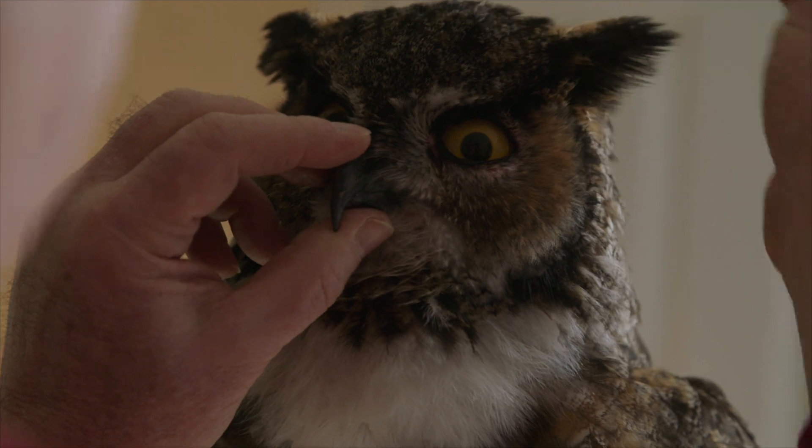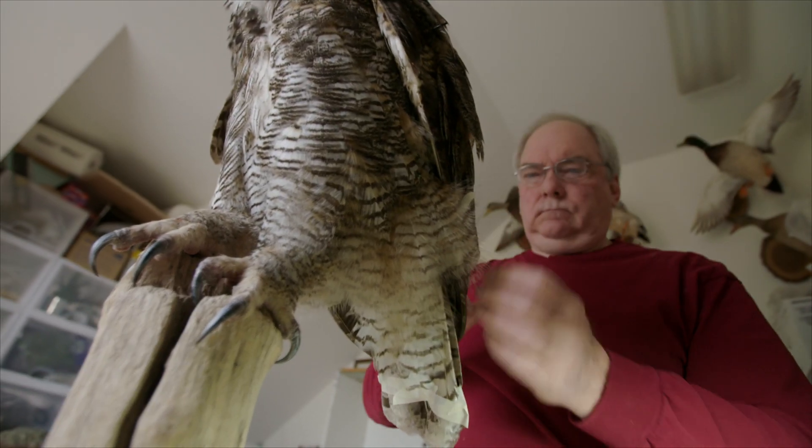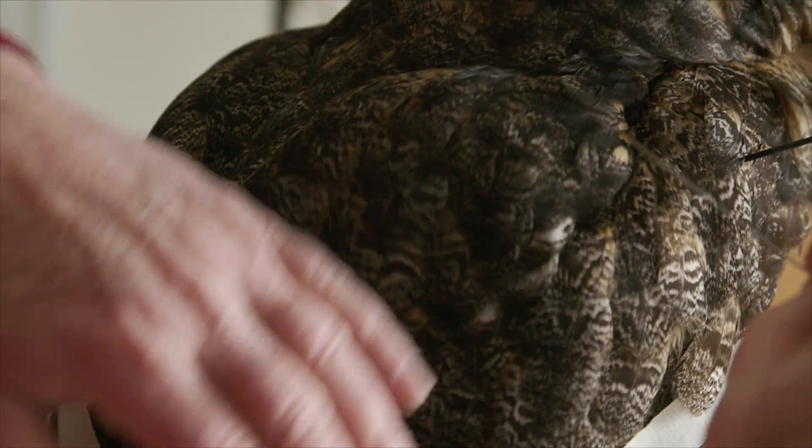When I started doing taxidermy, I had the opportunity to mount both mammals and birds. I just liked doing birds. I understood how the feathers all fell into place, or needed to fall into place, so I just gravitated towards birds.